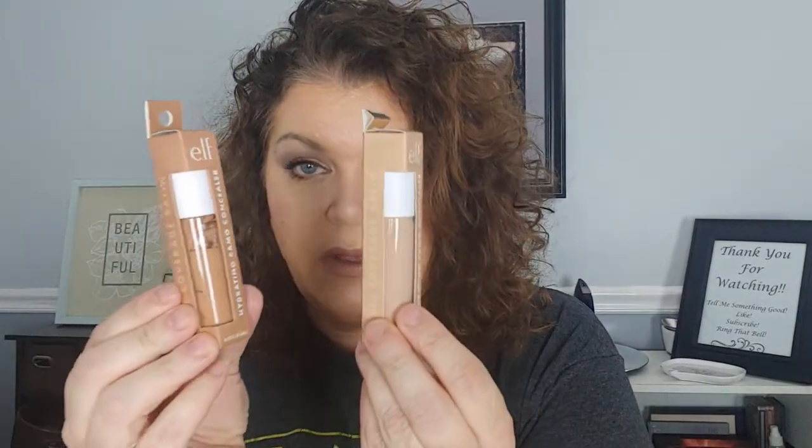Now for my Ulta haul — these are just repurchases. The e.l.f. Camo Concealer in Light Peach, and then Tan Latte. They actually sent me the wrong one — I ordered Walnut. Oh well, no big deal since I use it for cream contour anyway.